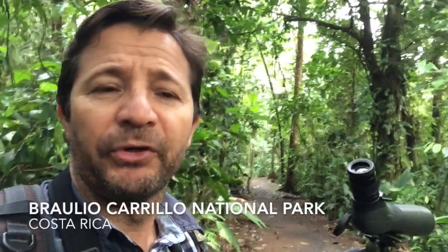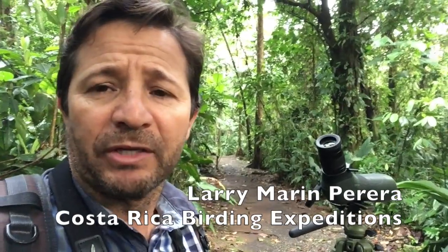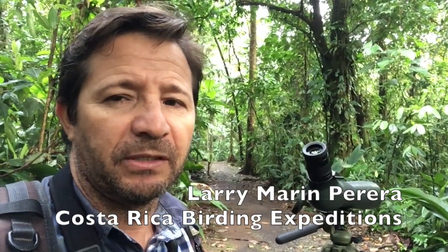Hello bloggers, hello friends, hello birders. My name is Larry. I'm at the Braulio Carrillo National Park, Caribbean slope, about 500 meters above sea level, and today we're going to bird watch here. So let's go!